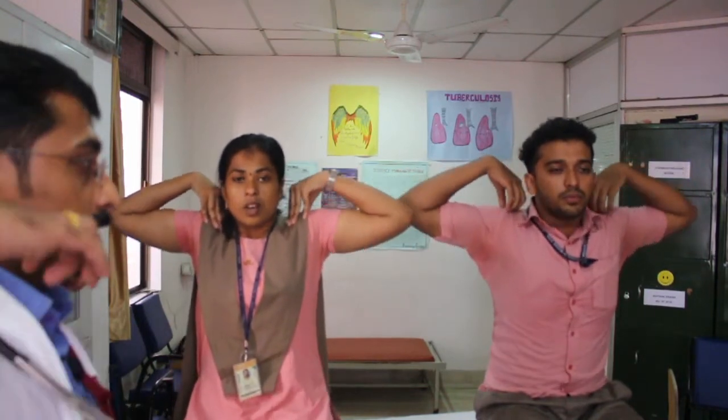The next thoracic expansion exercise is the shoulder lifting or shoulder flying exercise. Take a long breath and exhale. Fix both hands on the shoulders, take a long breath and lift your hands up, exhale down. Again inhale up, exhale down. Do this exercise five times.